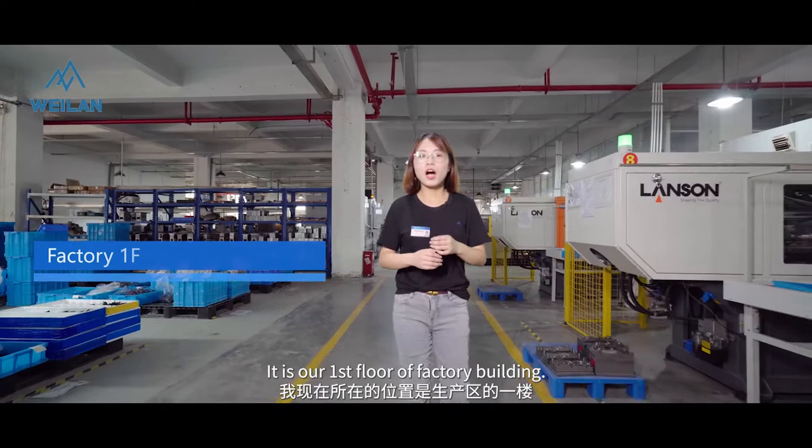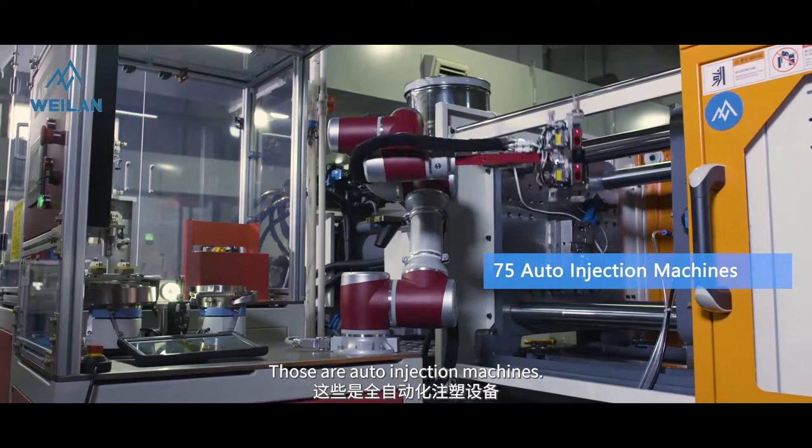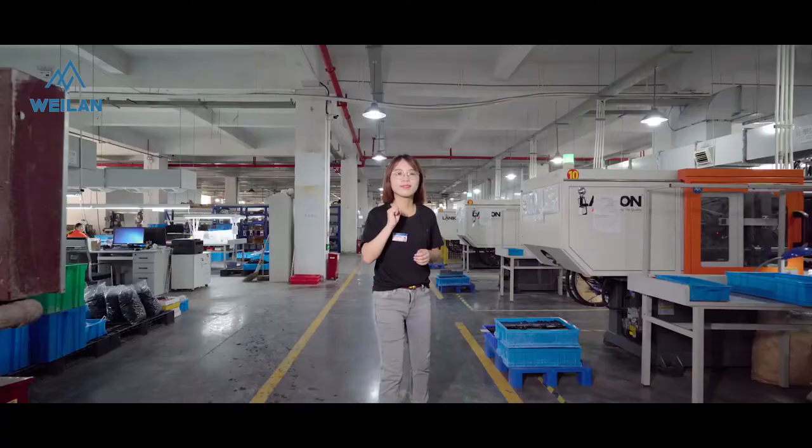This is our first hall of factory units. Here is the injection production center for high quality injection machines. This area is for auto injection machines.